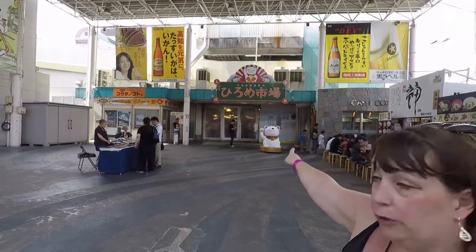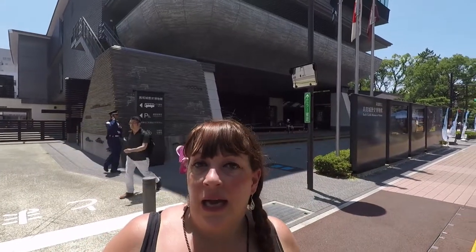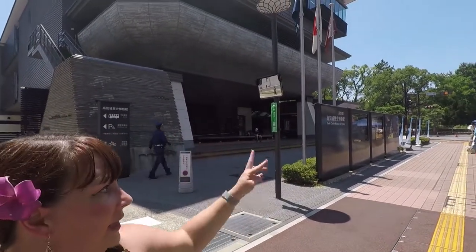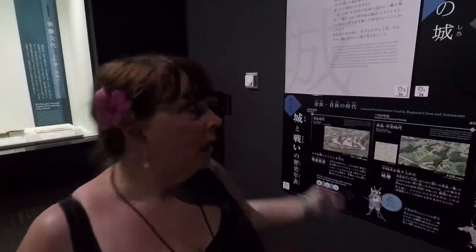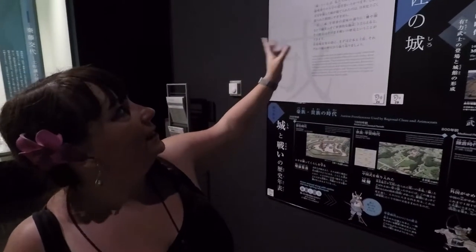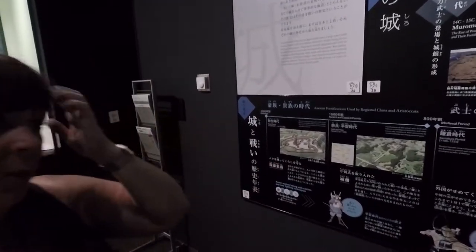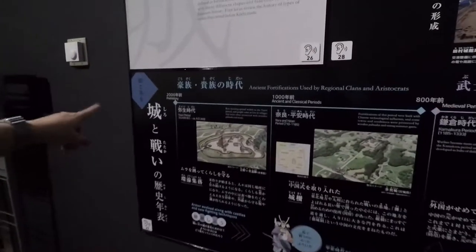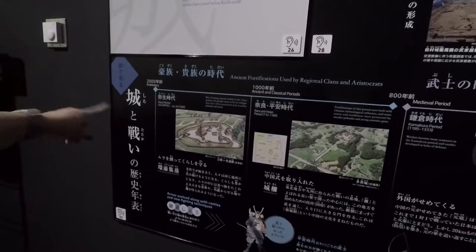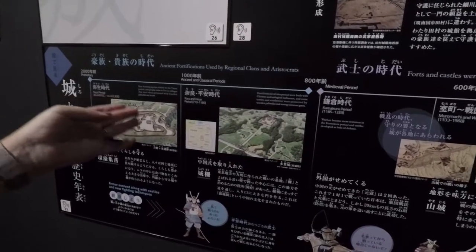This is the Kochi Castle Museum of History, located right next to the castle itself. You can buy tickets or a combined ticket that lets you into both. It's a good spot to start — if it's hot you can cool down as it's air-conditioned — and you can learn about the history of the castle and the region. Up on the third floor there's a fantastic section on the history of castles in Japan, explaining in very clear and simple terms how castles developed, starting back in the Yayoi period with villages that had walls around them for protection.